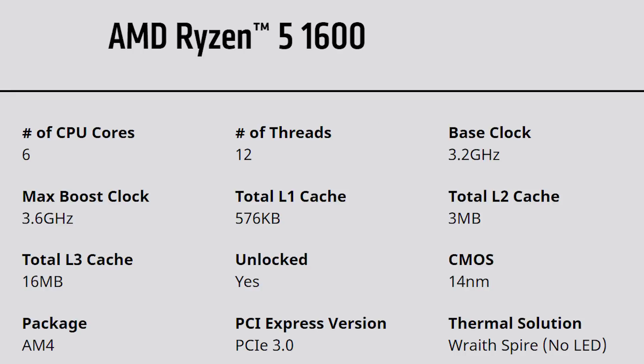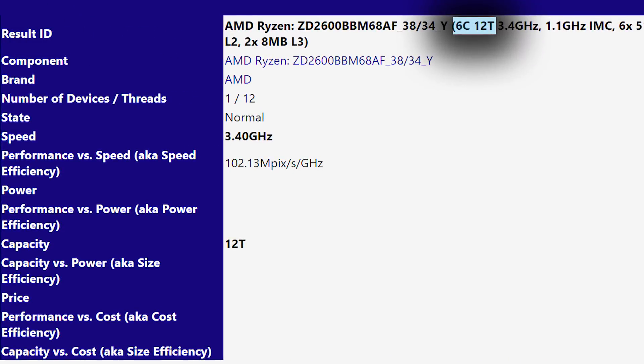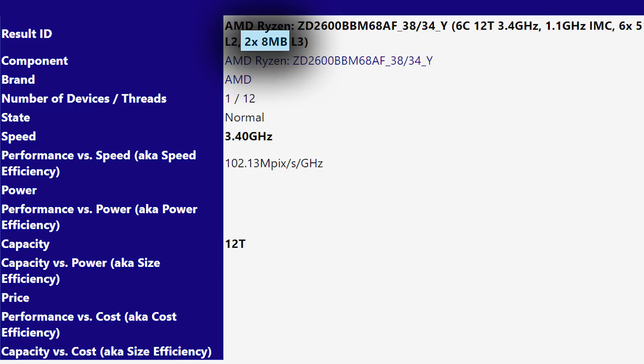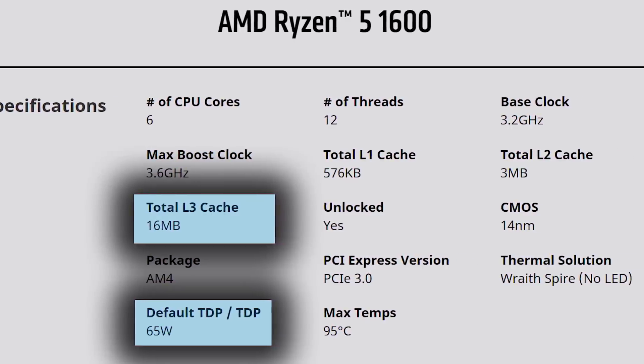First up, just like the Ryzen 5 1600, this is also a 6-core 12-thread CPU. This means that those hoping for a ton more cores, like Threadripper and Ryzen 7 — I'm really not sure where those rumors came from — it's almost certainly not going to happen. With that said, the new chip is packing 16 megabytes of L3 cache and a 65-watt TDP, both of which match that of the current Ryzen 5 1600.